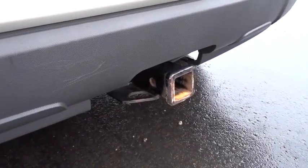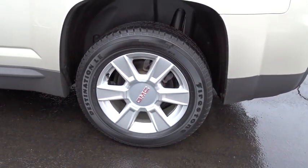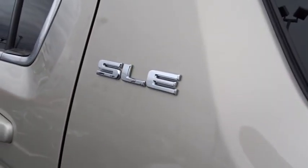Power windows, trip computer, security system, compass, rear window defroster, tachometer, brake assist, panic alarm, Sirius satellite radio, remote keyless entry. Front bucket seats.